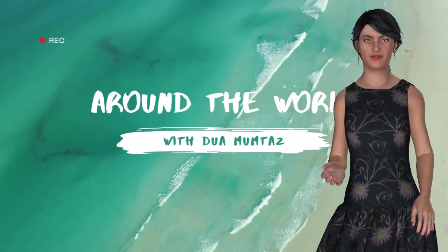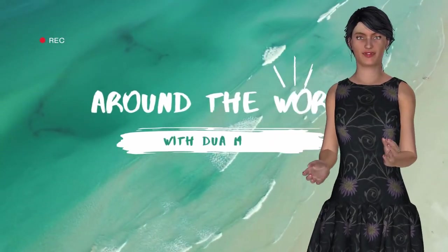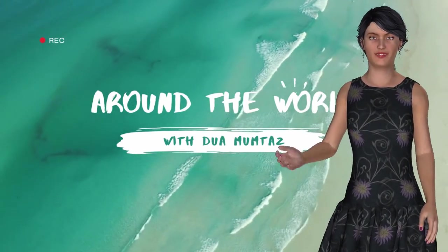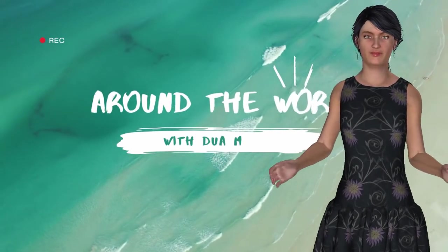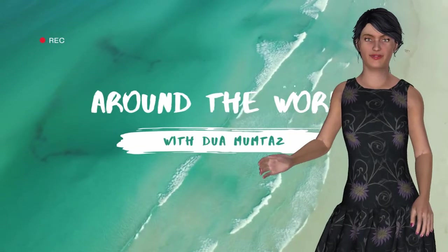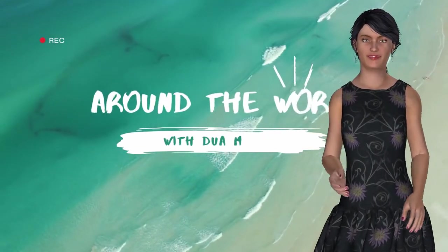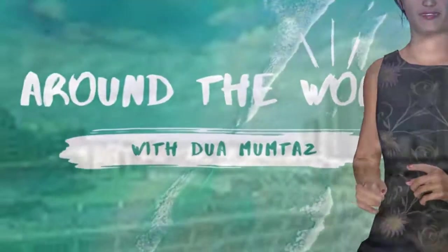Welcome to our channel, Around the World with Tua Mumtaz. Today we are going to visit a place named Gulf Quest and the National Maritime Museum in Mobile City, Alabama State, United States of America. If you like our informative video, please click the like button and share with your friends, and don't forget to subscribe to our channel and hit the bell icon so you will receive timely notifications whenever we upload new videos. Let's get started.